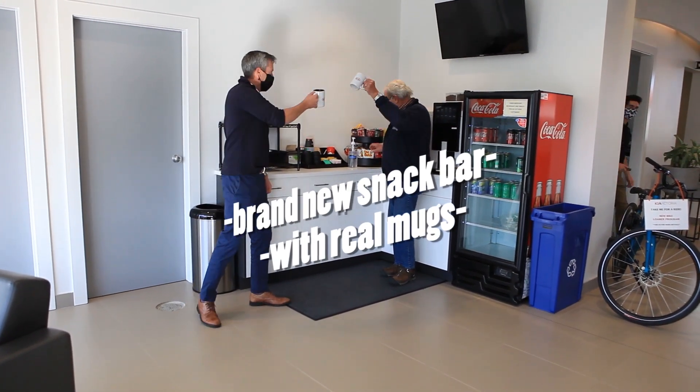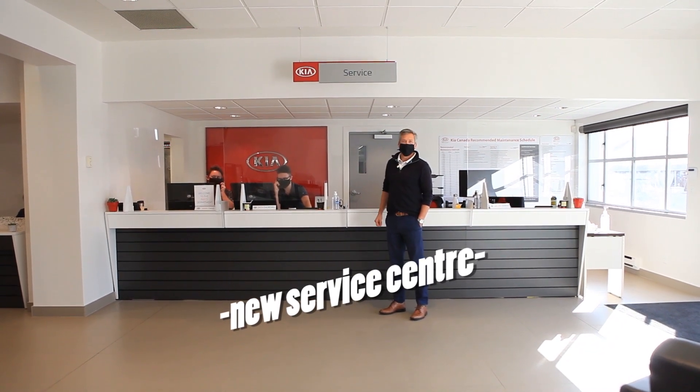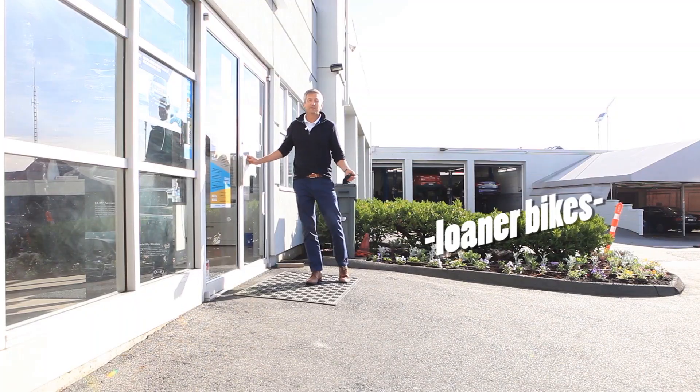Cheers. Our whole new service facility — they're talking to each other. We even have a fleet of loaner bikes.